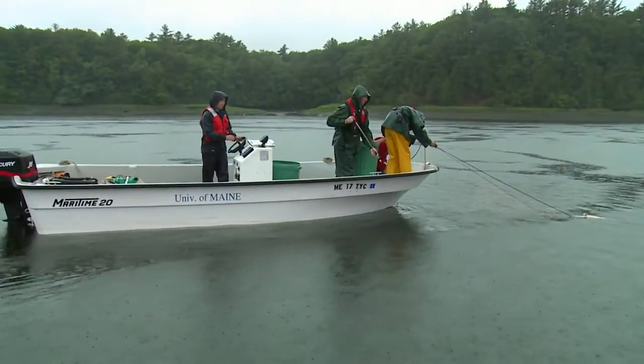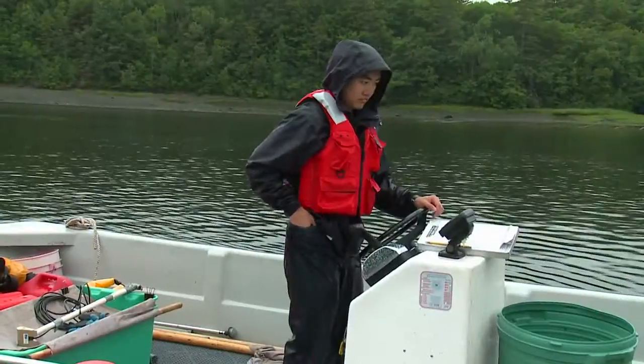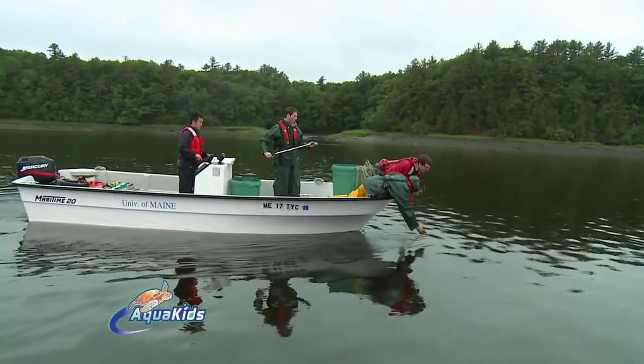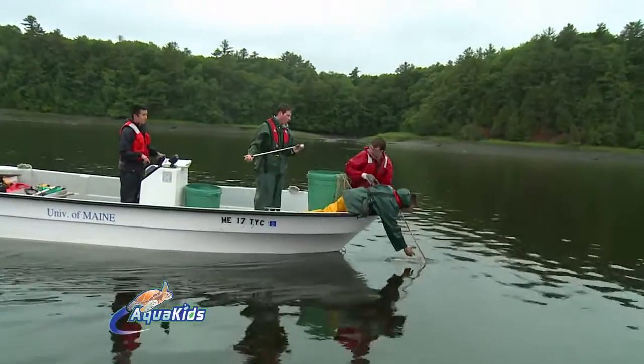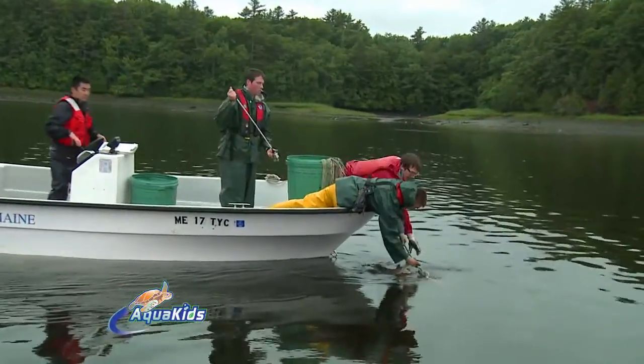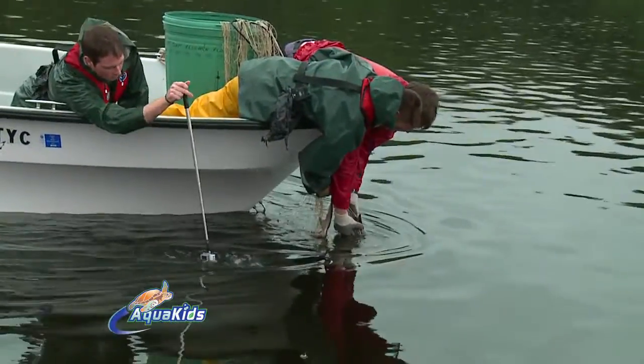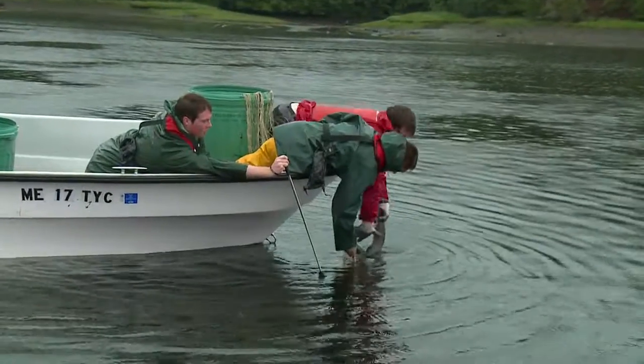We got another one over there. We got two sturgeon real close to each other.